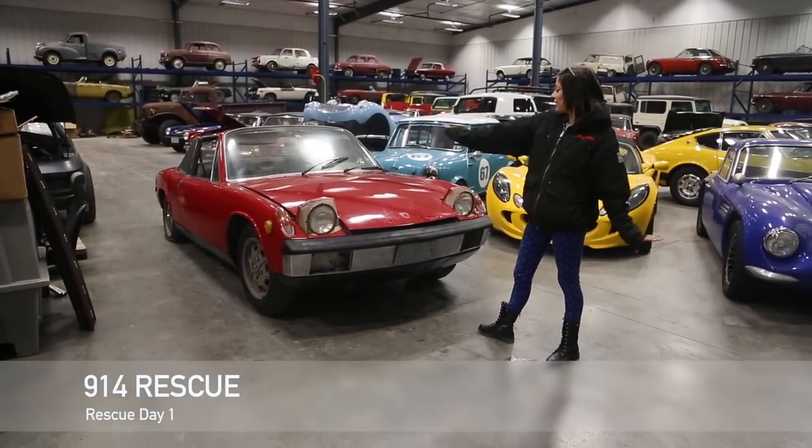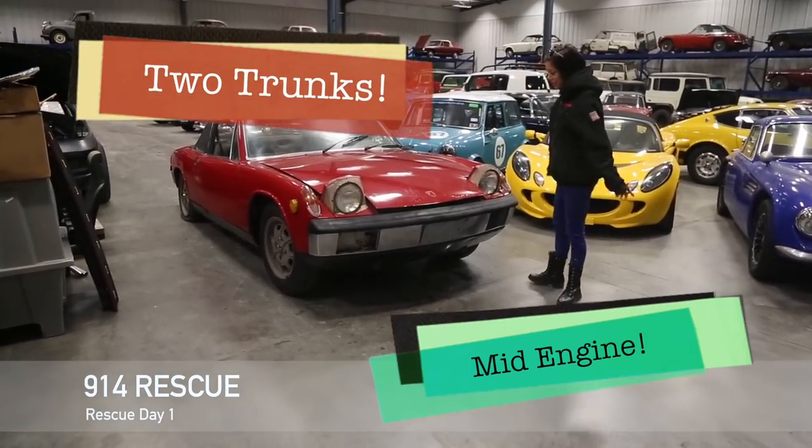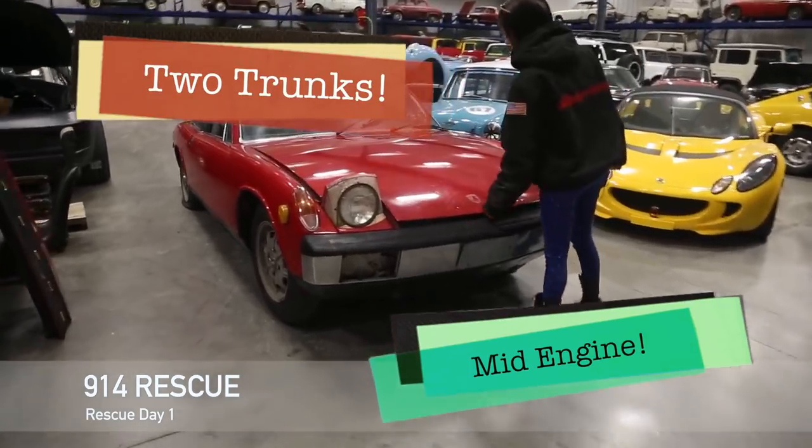Hi, I'm Cassie and this is my new Porsche 914, equipped with two trunks and a mid engine. Come on over here and you can check out the first trunk.